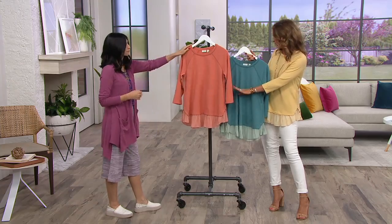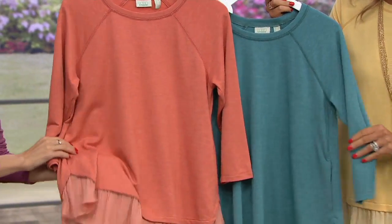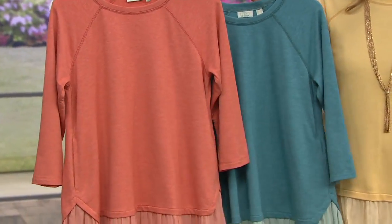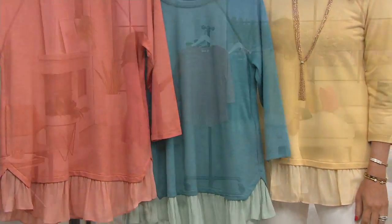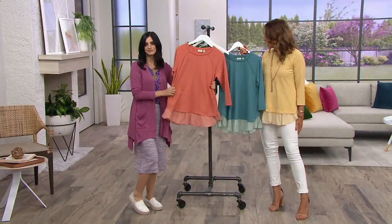We have papaya — love her — extra extra small through 3X. Neptune blue, our most limited choice, extra small through large. And banana cream, also fully stocked. It's polyester, rayon, and spandex — machine wash, tumble dry.